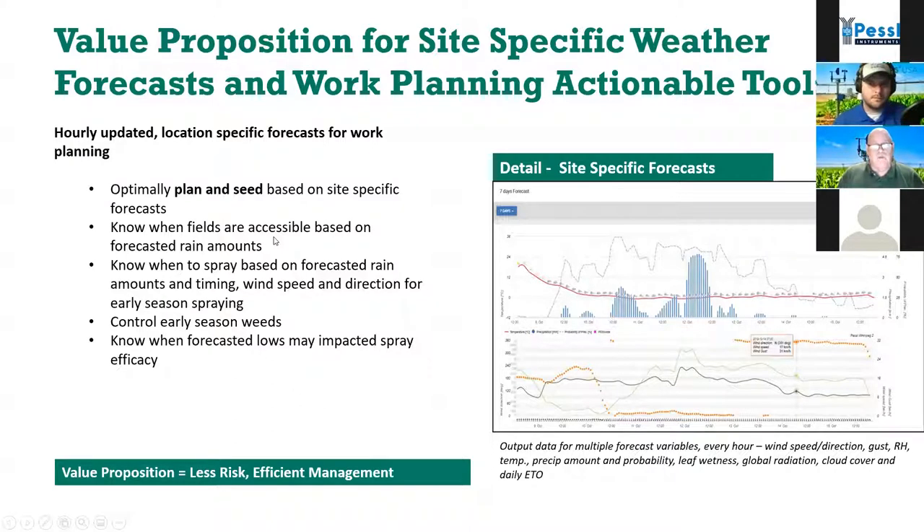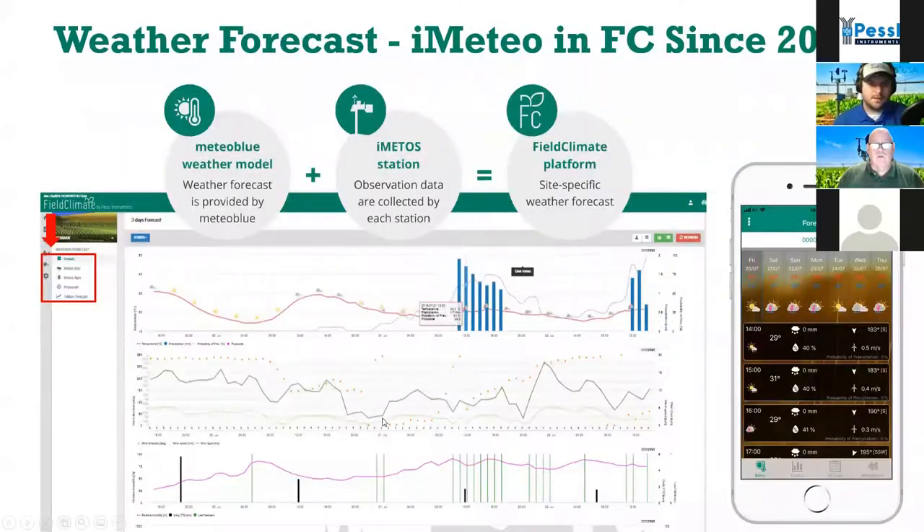This precision forecast leads into a whole bunch of things you can do with it: when to spray, are fields accessible, planning seeding operations. With our partner Meteo Blue, we combine their meteorological forecasting with our station correcting the forecast, then show that as a detailed forecast hour by hour for the next three or seven days within Field Climate. You can also get that on your iOS and Android app.